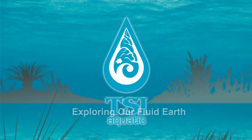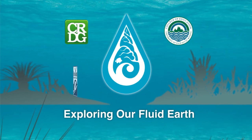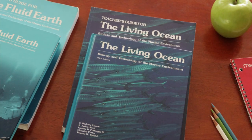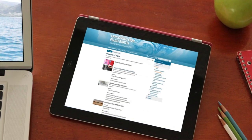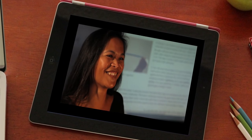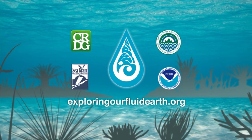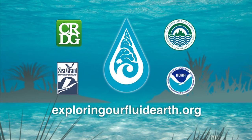Exploring Our Fluid Earth is the dynamic curriculum developed by the University of Hawaii's Curriculum Research and Development Group. The award-winning Fluid Earth and Living Ocean textbooks are now interactive and online, with new activities, updated content, and a teacher community. Exploring Our Fluid Earth is now freely available at exploringourfluidearth.org.